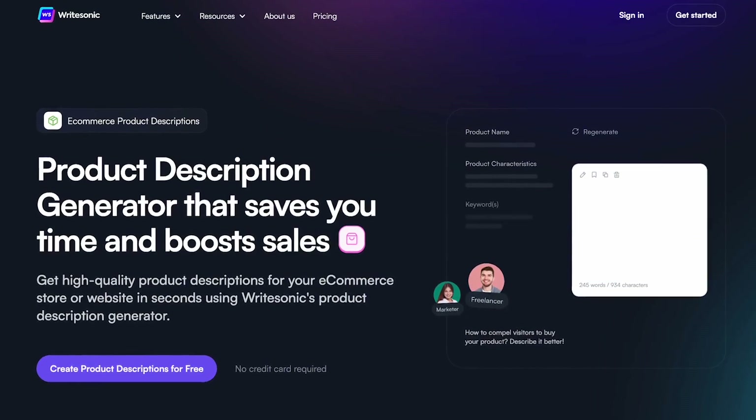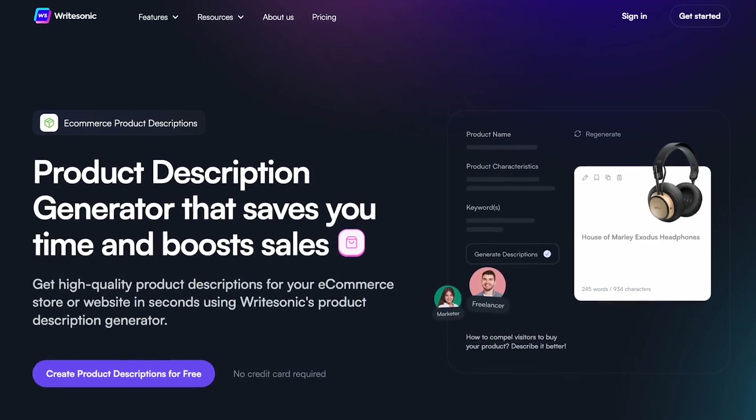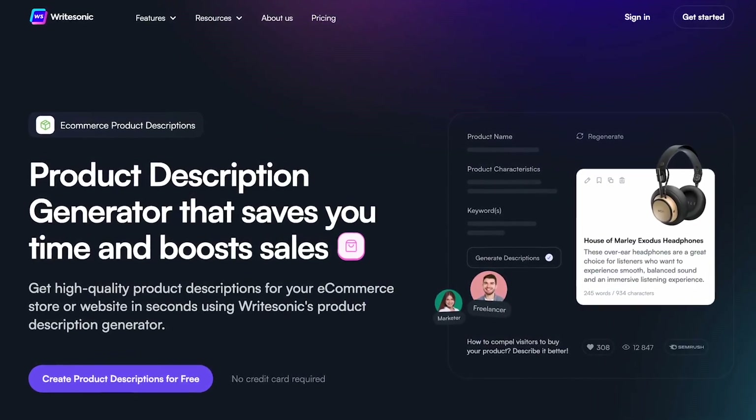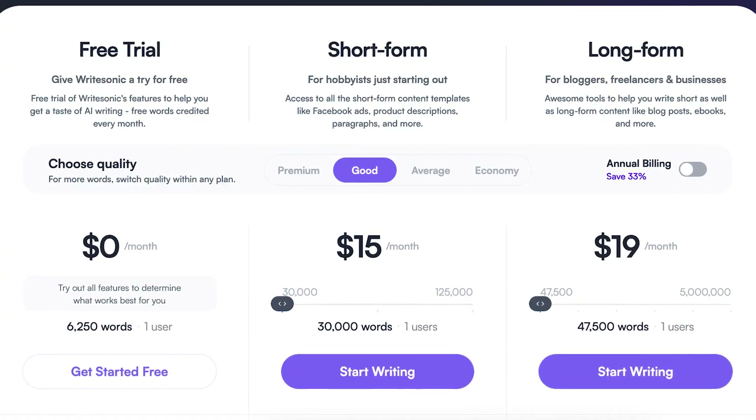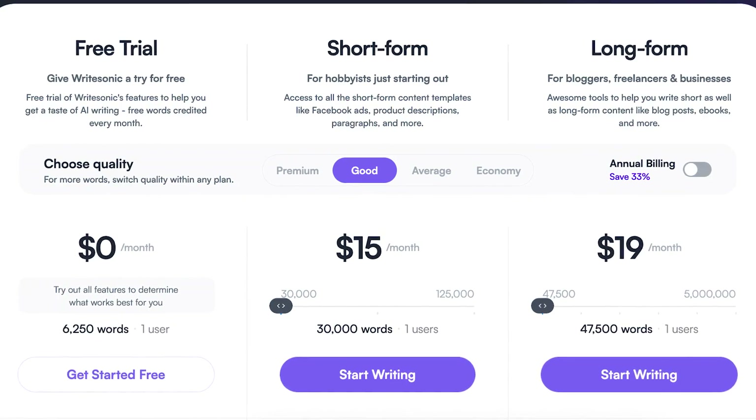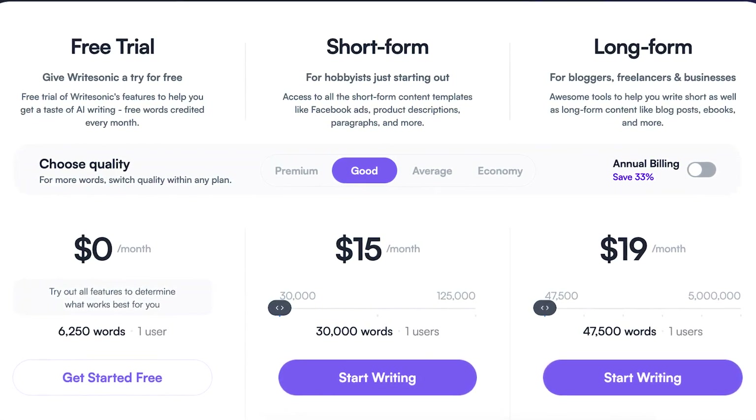Their product description generator is also a game changer for e-commerce marketers, as it helps them save time and boost sales by writing descriptions for them. You can get started for free without using any credit card, but if you're ready to jump to the premium plans at Writesonic, at the time of this video, the pricing ranges from around $15 to $20 depending on which plan you go for.